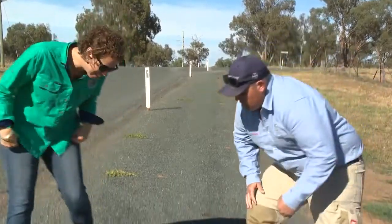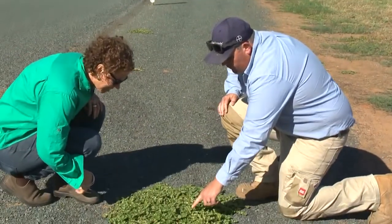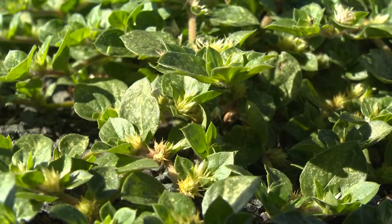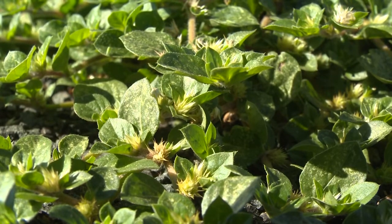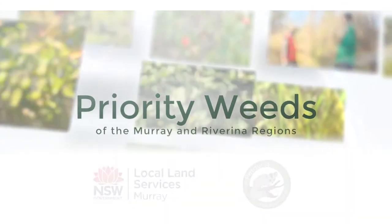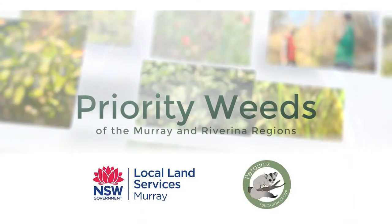If you see it, you should report it to your local council. Let them know whereabouts it is, what you suspect it is, and then they'll come out and inspect it and give you some options of control measures. Thank you.